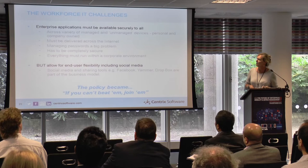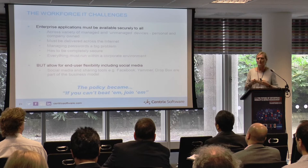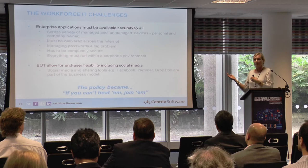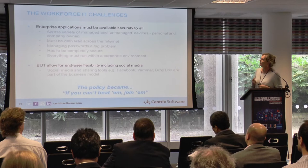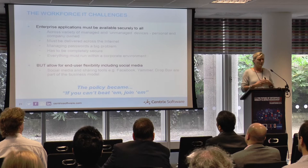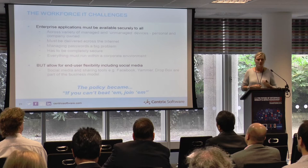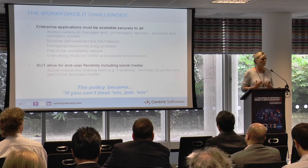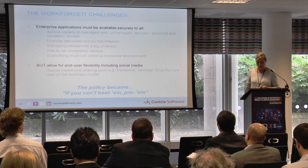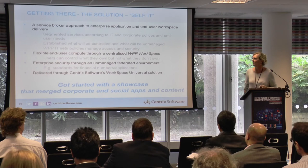WPP had to deliver enterprise applications while also allowing social media — Facebook etc. — because that's part of their job. They had to deliver corporate apps to both managed and unmanaged devices. With about 4,000 operating companies, delivery must be over the internet with no managed network, so it has to be secure, protect passwords, and still allow users freedom to access their own applications. Their policy became: 'if you can't beat them, join them' — so they took the service broker approach.